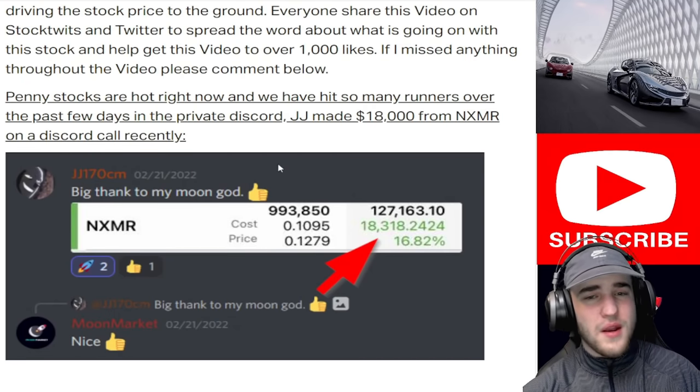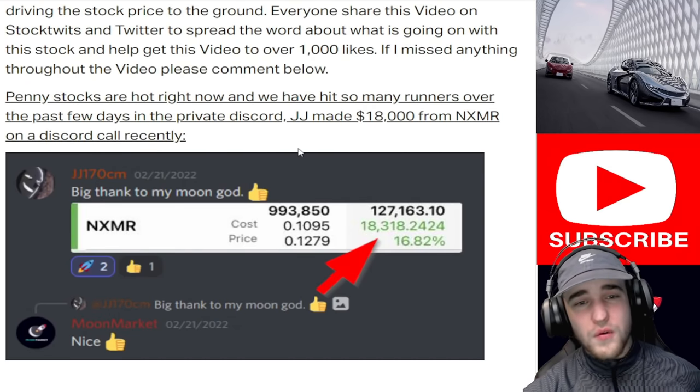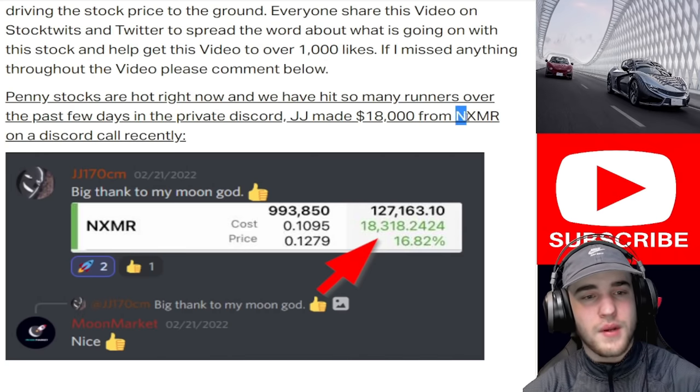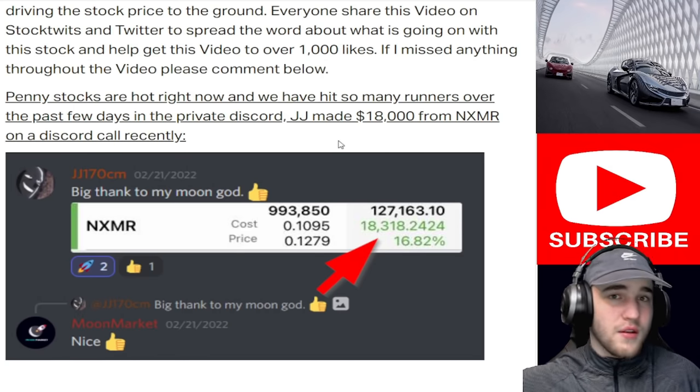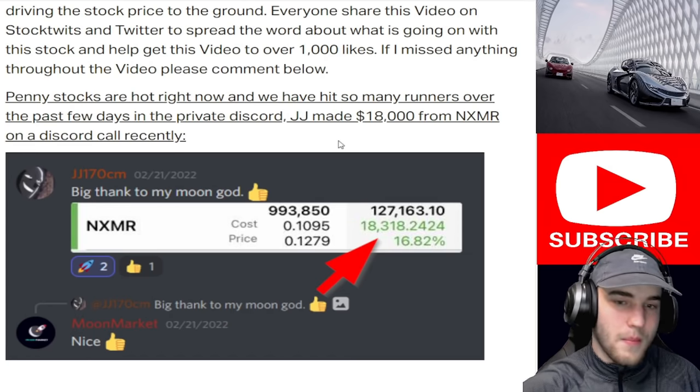Penny stocks are very hot right now. We have hit many runners over in the private Discord in the past few days and weeks. Make sure you head over to the Discord, turn on the notification bell, and subscribe to the channel. That's it for me. Peace!